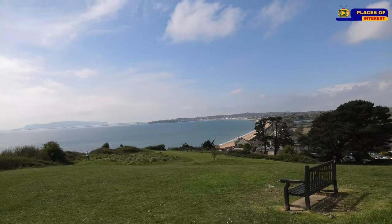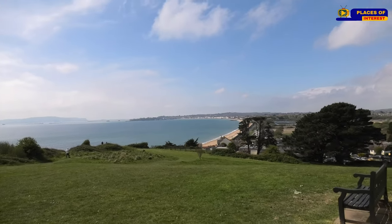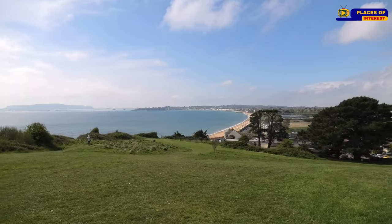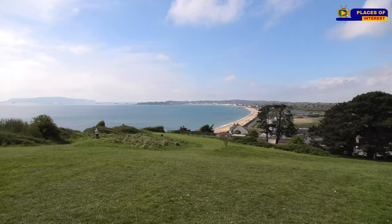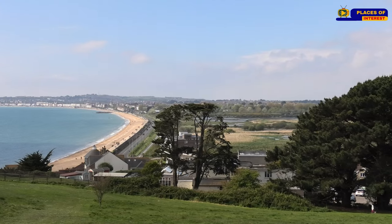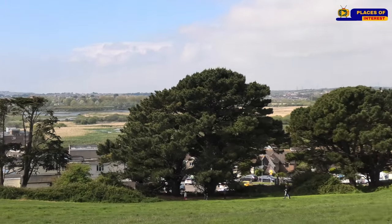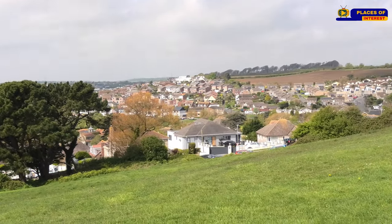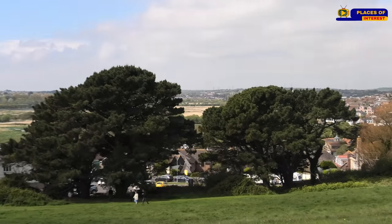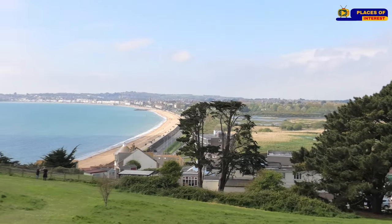It's a couple of miles out of Weymouth, but I caught it on a cloudy day last time, so this time it's much better. Over there you've got the beach.